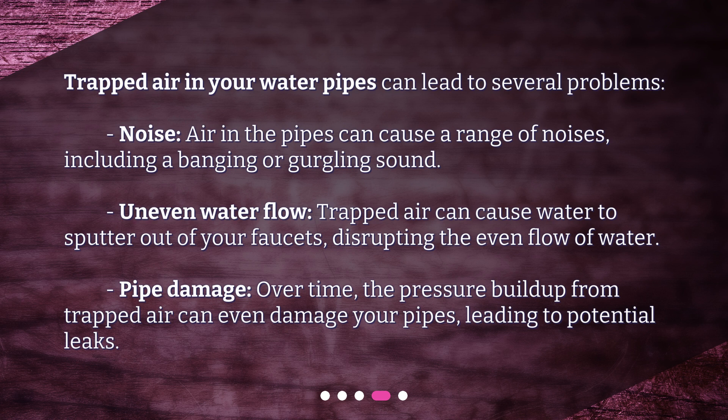Uneven water flow: trapped air can cause water to sputter out of your faucets, disrupting the even flow of water. Pipe damage: over time, the pressure buildup from trapped air can even damage your pipes, leading to potential leaks.